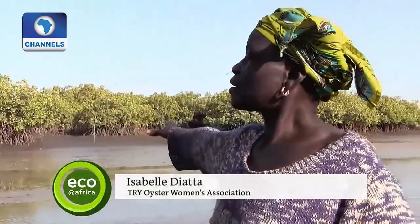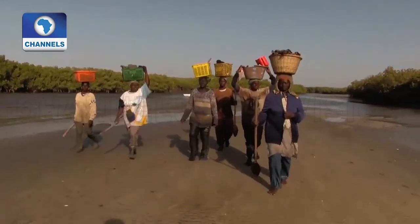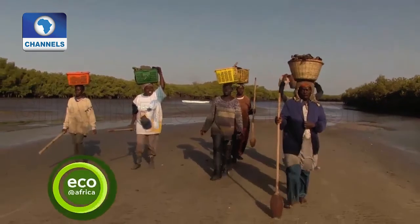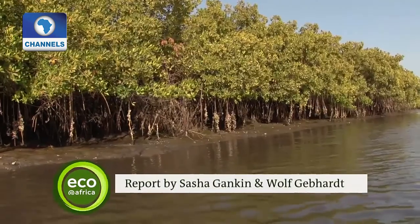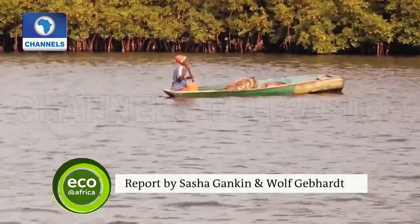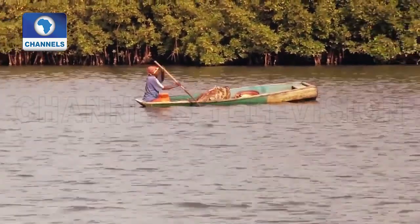Everything you see, I planted myself — now they've all grown big. Thanks to Fatou, we now know how to conserve and protect mangroves. Fatou Janna's organization has trained around a thousand women in sustainable oyster harvesting techniques. Their standard of living has improved and the delicate mangrove ecosystem is thriving.